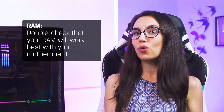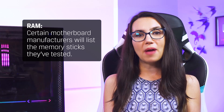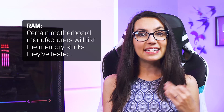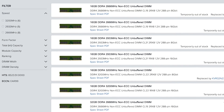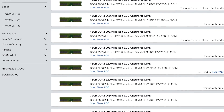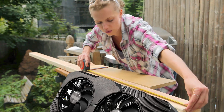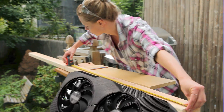Then double check that your RAM will work best with your motherboard. Certain motherboard manufacturers will list the memory sticks they've tested with their boards and guarantee they'll work well with. The Kingston Memory Finder is an easy-to-use tool that we'll link in the description to help you ensure the RAM you're looking to purchase will work with your motherboard. Finally, look at the physical dimensions of larger components like aftermarket coolers or hefty graphics cards, and make sure they will physically fit in your case.